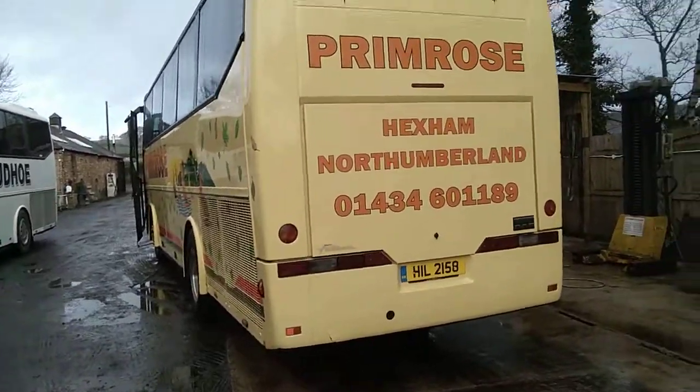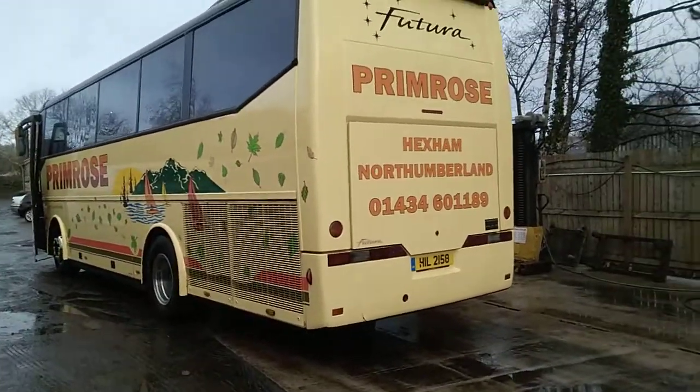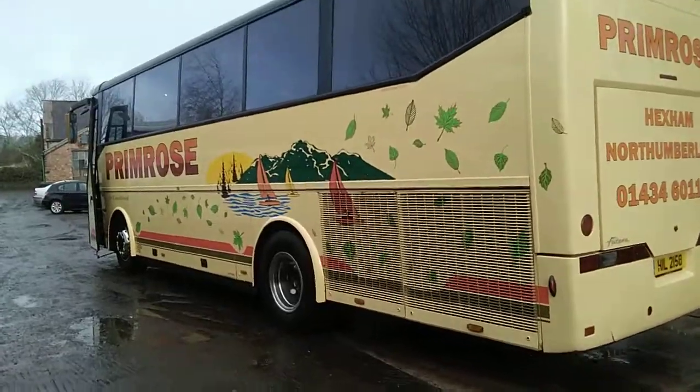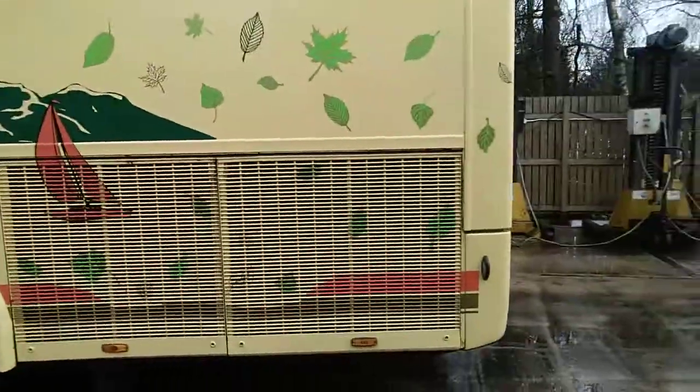Being what I like to call a baby Bova, it still has the 11.6 litre DAF engine in it, which means there is a lot of power under that bonnet.